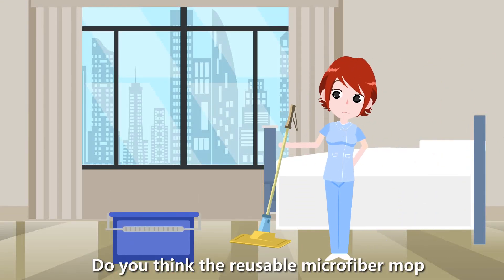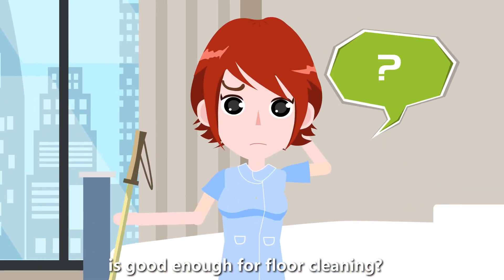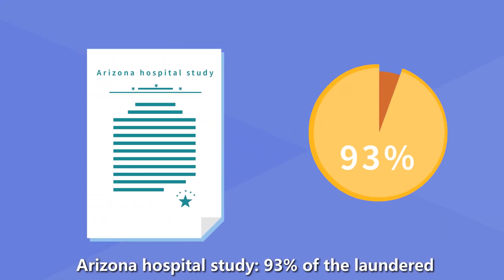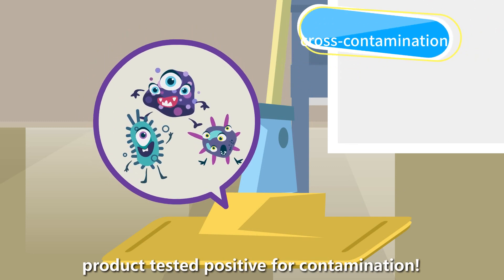Do you think the reusable microfiber mop is good enough for floor cleaning? An Arizona Hospital Study found that 93% of laundered products tested positive for contamination.